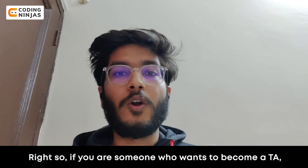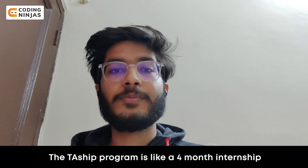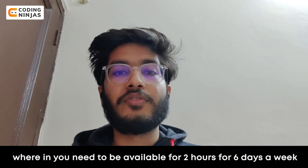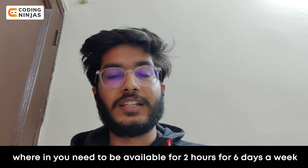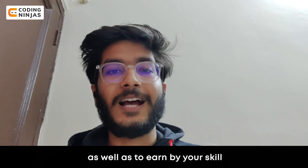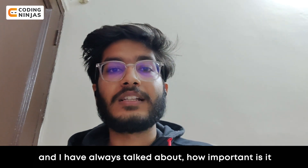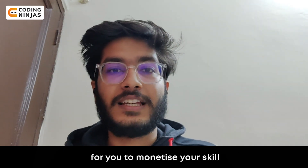So if you are someone who wants to become a TA, the TAship program is like a four-month internship where you need to be available for two hours, six days a week. And I think it's a great way to master a particular subject as well as to earn by your skill.